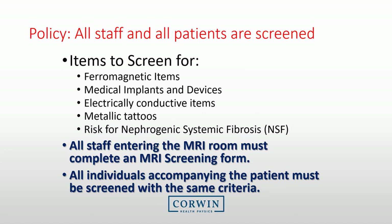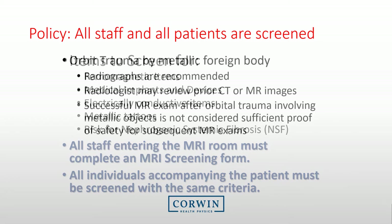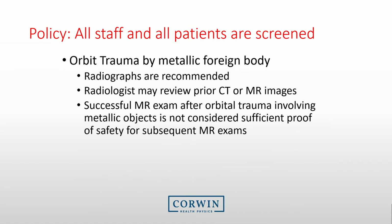Evaluating the patient or staff for ferromagnetic objects is just one part of screening. There are several other elements, including looking for devices or implants that may be disrupted, assessing for metallic tattoos, and evaluating the patient for the risk of NSF, or nephrogenic systemic fibrosis. Remember, not just patients get screened — all staff and any individuals accompanying the patient need to be screened. If a patient has had an orbit trauma by a metallic foreign body, radiographs are recommended. Note that a successful MRI exam after orbit trauma involving metallic objects is not considered sufficient proof of safety for subsequent MRI exams.